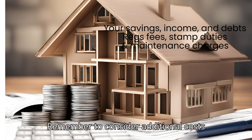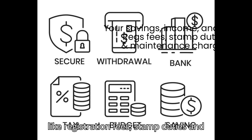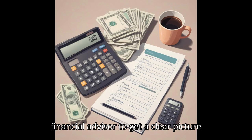Remember to consider additional costs like registration fees, stamp duties and maintenance charges. Use financial tools or consult with a financial advisor to get a clear picture of your budget.